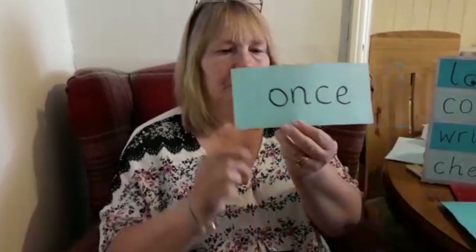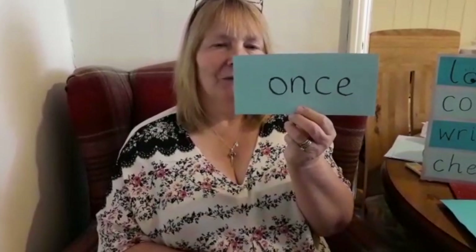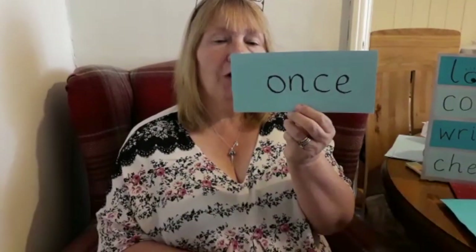Have you looked? Once. Did you try and write it down? Don't worry if you don't get it right the first time — remember, you can try again.